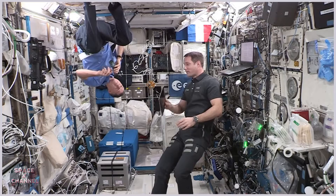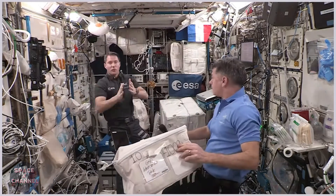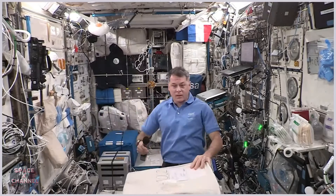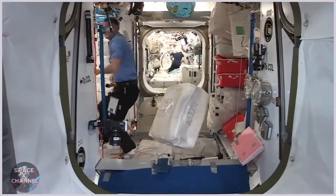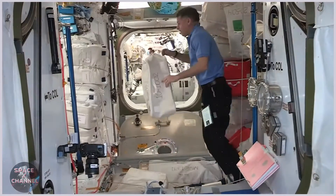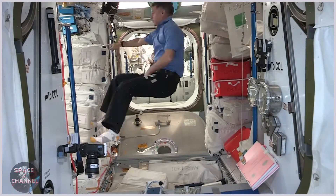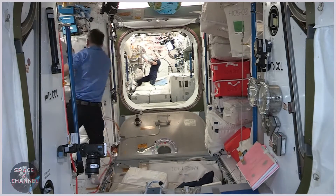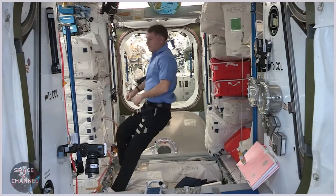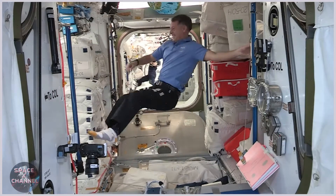So here we go. Shane is going to be the asteroid and I'm going to be the NASA DART mission — or more exactly, this CTB is going to be the spacecraft. I'm going to try to throw it, and we'll look at the effect of that mass coming at him and the kinetic energy transfer from the CTB to Shane.